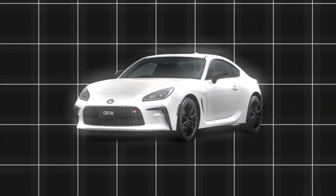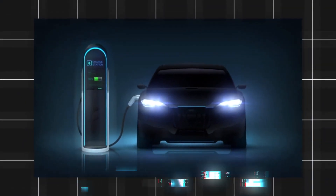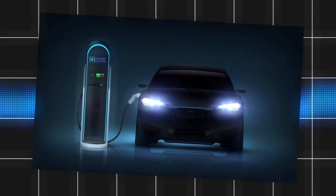Is Toyota finally ready to enter the EV world? After two years of challenges, Toyota has finally cracked the code in the electric vehicle segment. So, how did they pull it off?